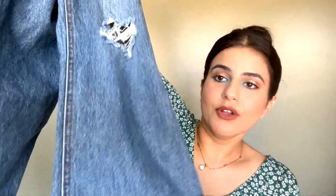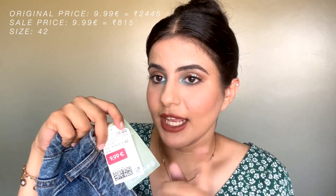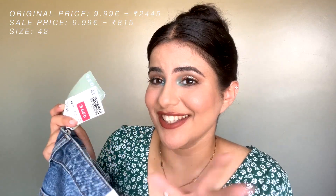From the front, it's ripped at both knees and looks really vintage and beautiful in a straight fit. The size is 42 in European sizing, 14 in UK, and about 32 in Indian sizing. The price was incredible — it usually retails for 29-30 euros and I got it for just 10 euros, which is roughly 800 rupees. This is definitely the best buy of the entire haul.